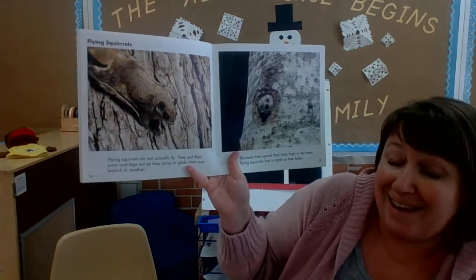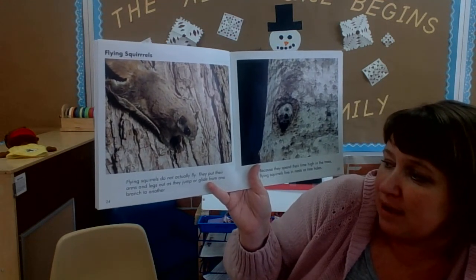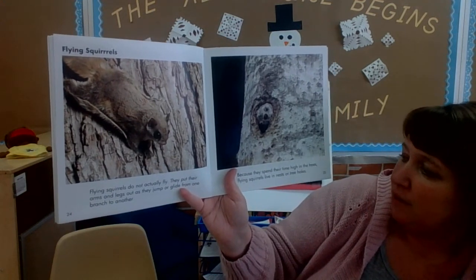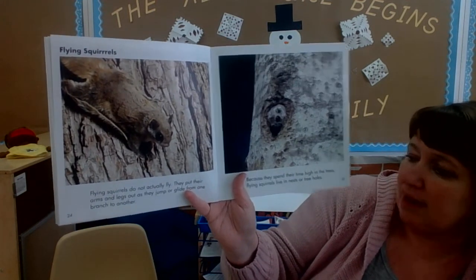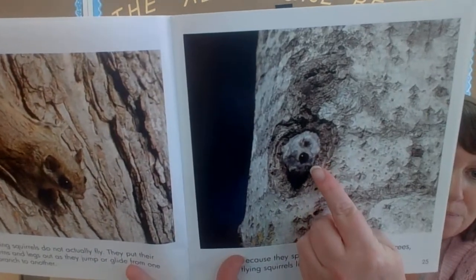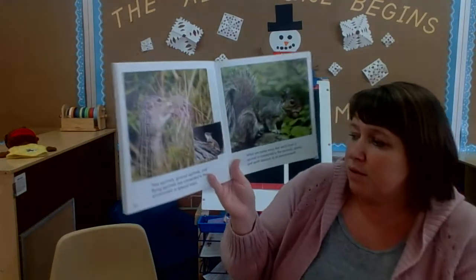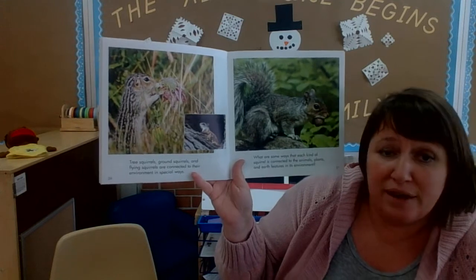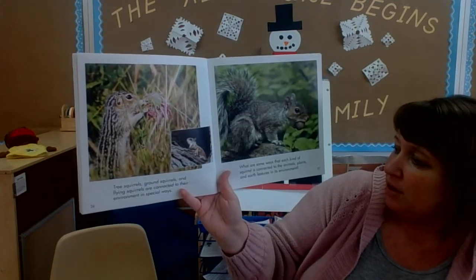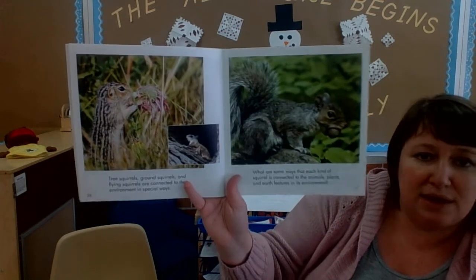Flying squirrels do not actually fly. They put their arms and legs out as they jump or glide from one branch to another. Because they spend their time high in the trees, flying squirrels live in nests or tree holes. Tree squirrels, ground squirrels, and flying squirrels are connected to their environment in special ways. What are some ways that each kind of squirrel is connected to the animals, plants, and earth features in its environment?